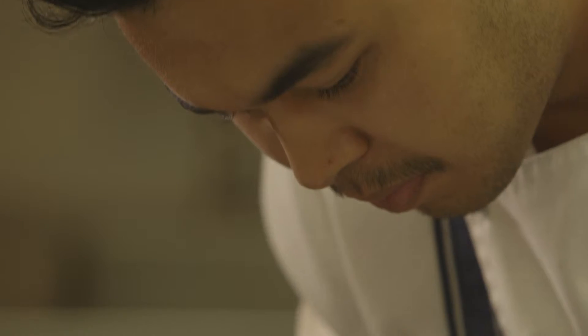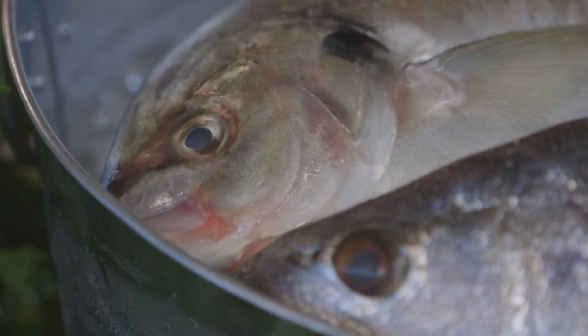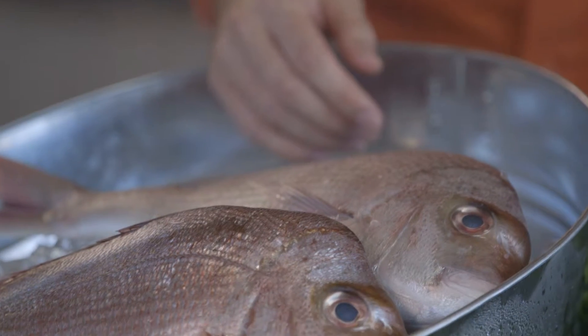Fresh fish can be difficult to buy. Here's some handy tips on buying fresh fish — things to look for when you're buying fish.